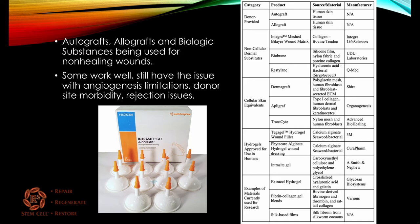Some work well, but you still have the issue with blood vessel formation limitations, donor site morbidity, and rejection issues.